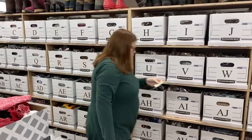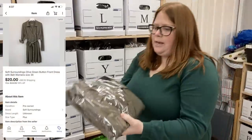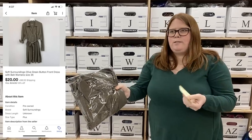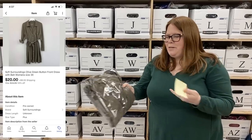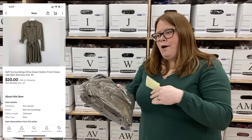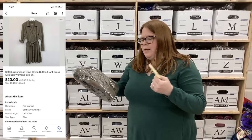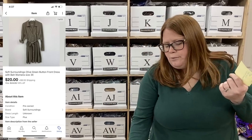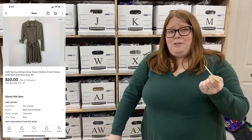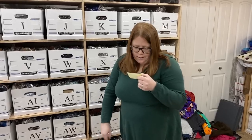Box AM. This one I'm just glad it sold. It's a Soft Surroundings dress, which I never find this brand, so I was super excited. It looked almost new without tags, but when I got it home it had a couple of holes. I still listed it because I had paid $8 for it, and it ended up selling for $20 plus shipping — still made a few bucks and got my $8 back.